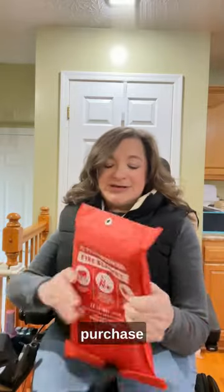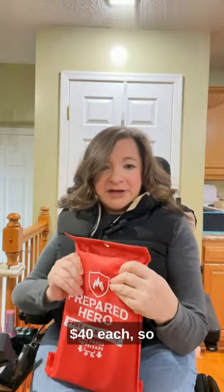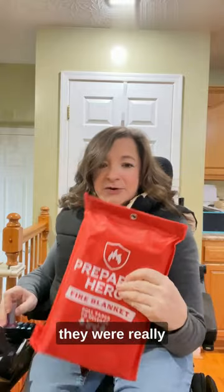So I figured it was past time to purchase one of these fire blankets. This one's from Prepared Hero — there are a few different brands. They are about $40 each, so they're not cheap, but I thought they were really important to have in our kitchen.